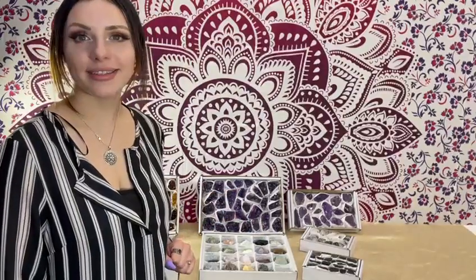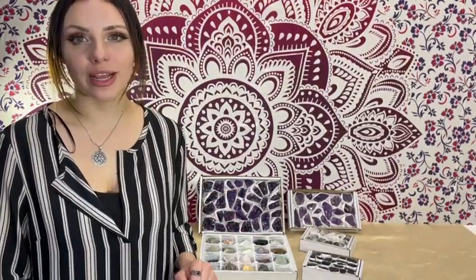Hello everyone. In today's video, I'd like to talk about Nature's Artifacts Flats — an easy and beneficial way of selling products in your store.